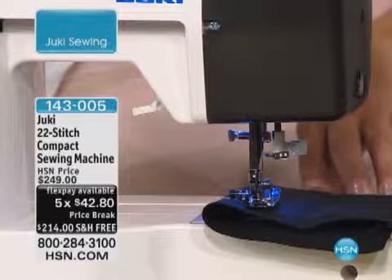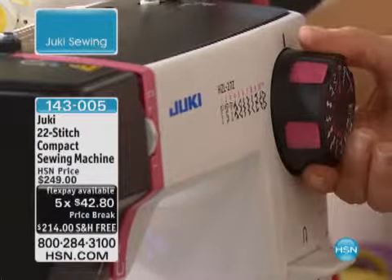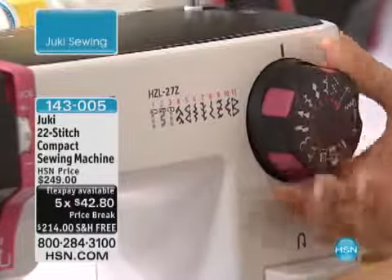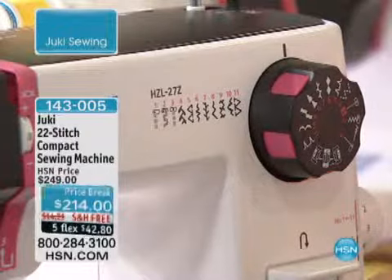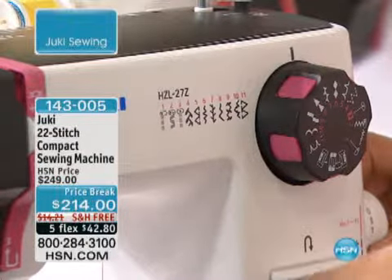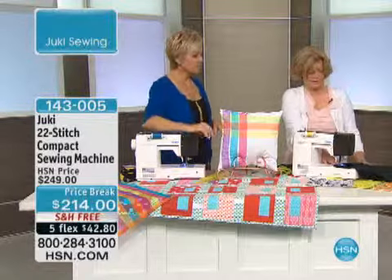You can see the dial here — that's your stitch length. So you can see here if I turn the dial to stitch number six, I can adjust my stitch length. And let's go ahead and start sewing away. You're going to see a nice little decorative pattern.